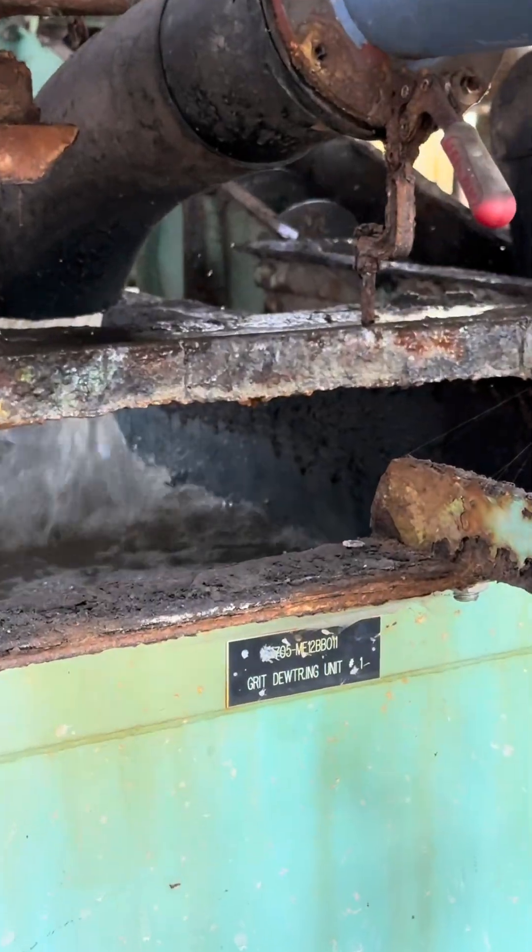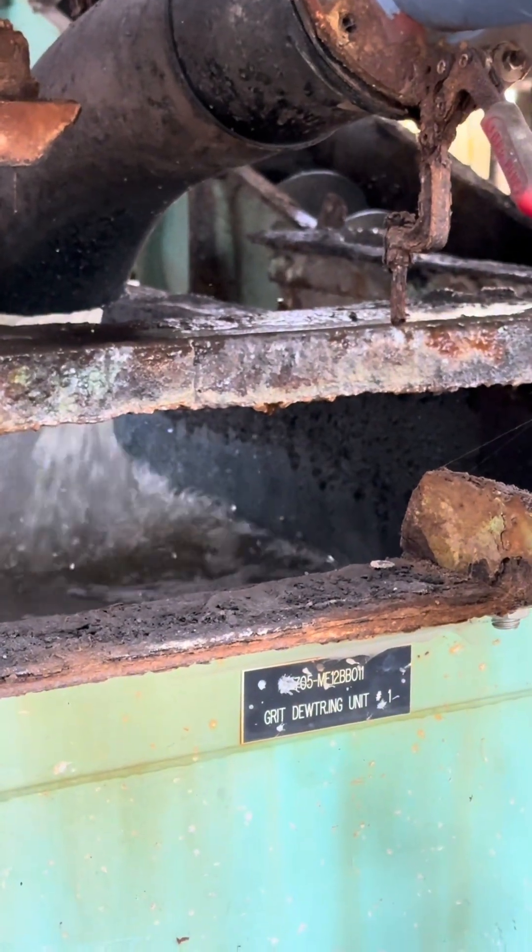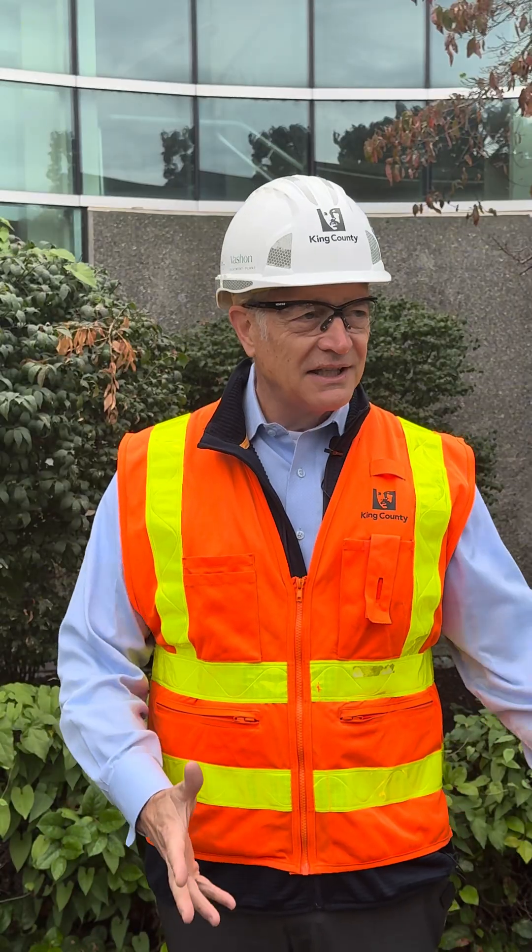A challenge that we have is that our grit classifiers are 30 years old, so they're at the end of their useful life, and it's really time to do this. I'm excited to be here today — let's go take a look.